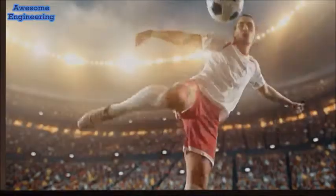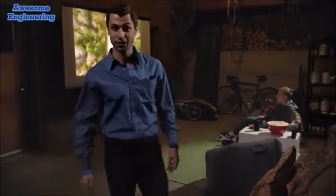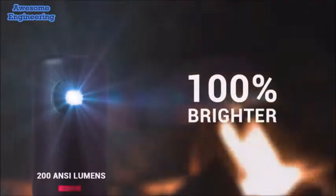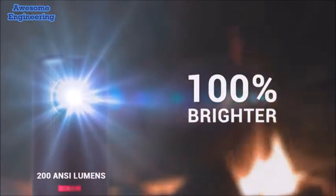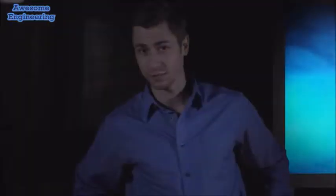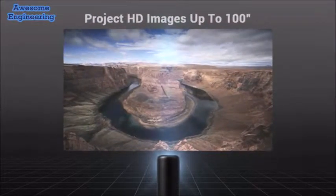If you're headed outdoors, this thing hurls out 200 ANSI lumens — that means it's bright. Capsule 2 boasts a shiny new DLP chip. Someone told me there are like a million tiny little mirrors in this thing that can project an HD image up to a hundred inches big, anywhere you want.